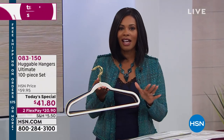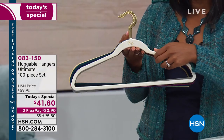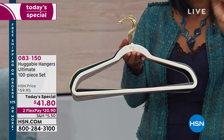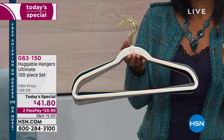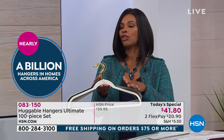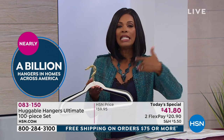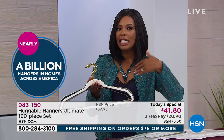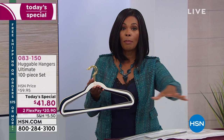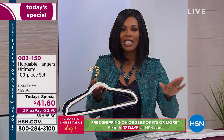That's saying a lot because we have tens of thousands of items on HSN.com, and you are looking at the most searched one. We have sold close to a billion huggable hangers, and you get an amazing value on them today. These are the same huggable hangers that you have always known and loved. If you already have them and need more, our Today Special bundle is the lowest price per piece we have ever done.